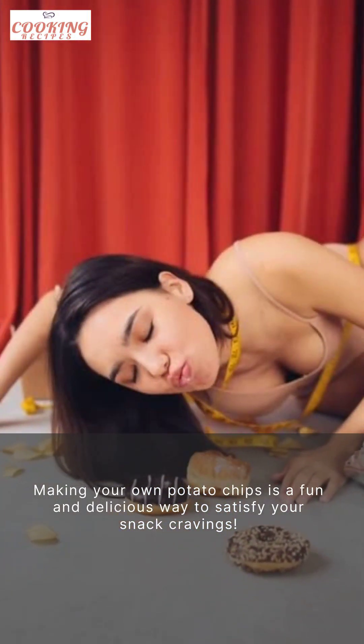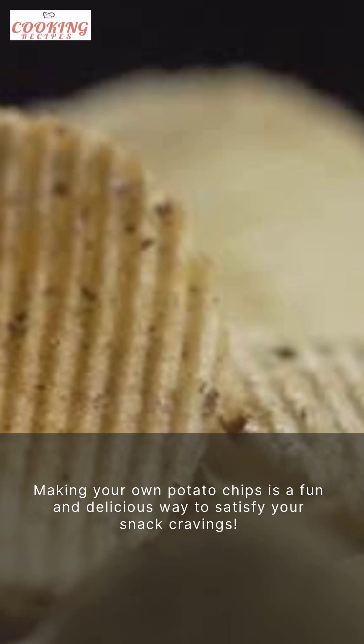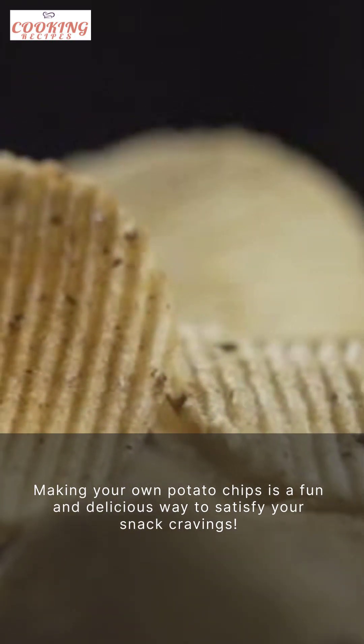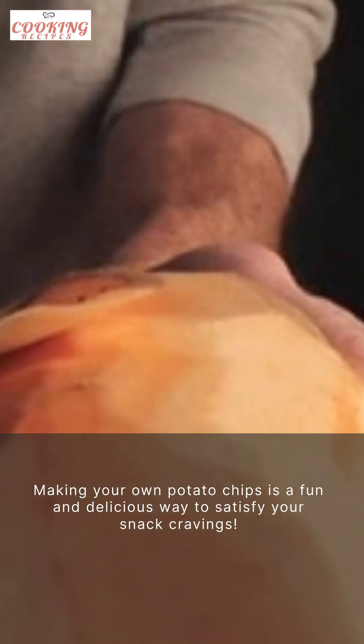All you need are some potatoes, oil, and salt. Slice the potatoes into thin rounds, fry them until golden brown, and sprinkle some salt on top. Voila! Your homemade potato chips are ready to be devoured.